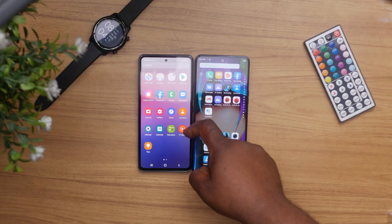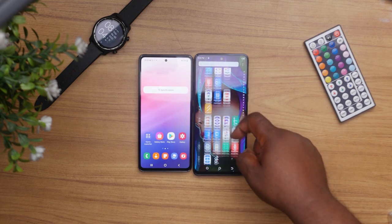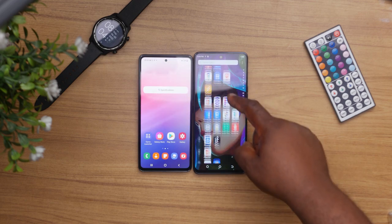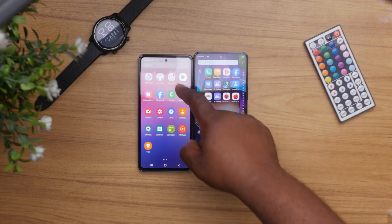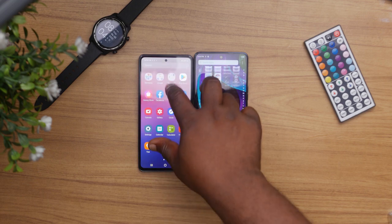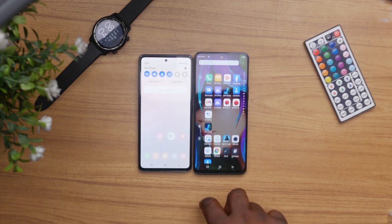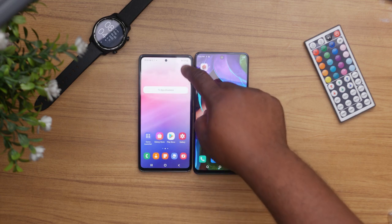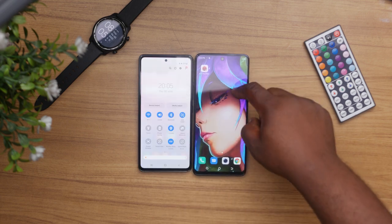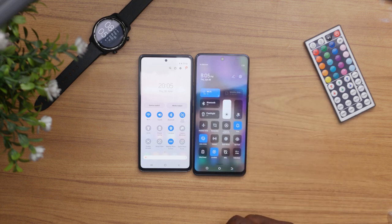When it comes to software, both phones come with Android 12 out of the box. Samsung promises nothing less than four years of software updates, but with the Tecno, honestly, I don't know. Both devices run their own Android skins — the Samsung runs One UI 4.1, which is a bit cleaner and more straightforward, while the Tecno runs HiOS 8.6, which contains some bloatware that is very uninstallable.